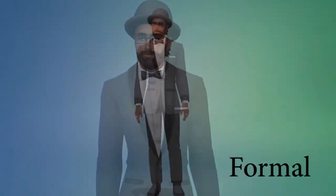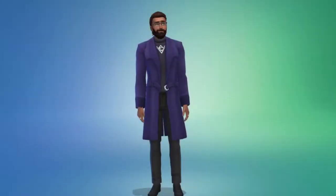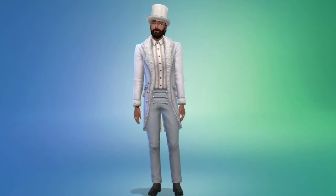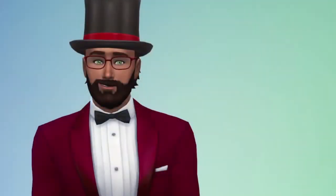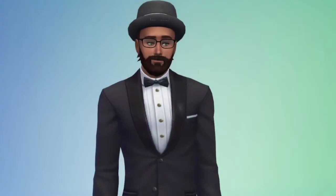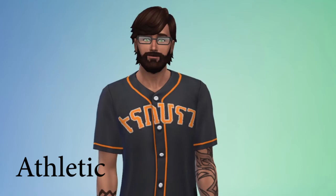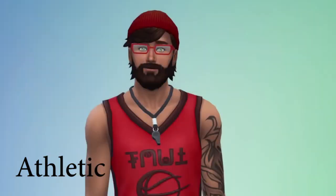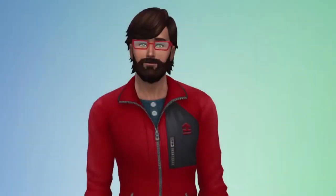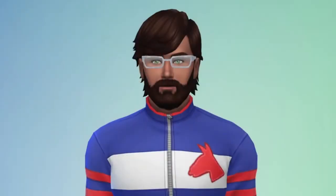Here's the formal. I decided to slick his hair back a little bit, because when you're all dressed up you don't need a mop of a mane hanging down. He's looking rather fancy. Here's the athletic wear — this one looks like a ski outfit.